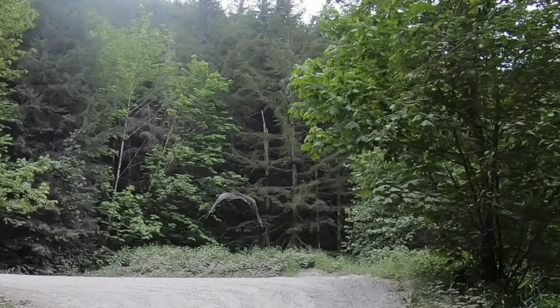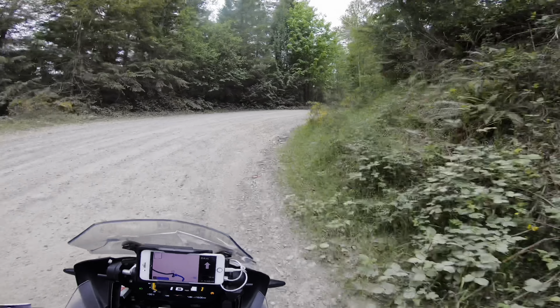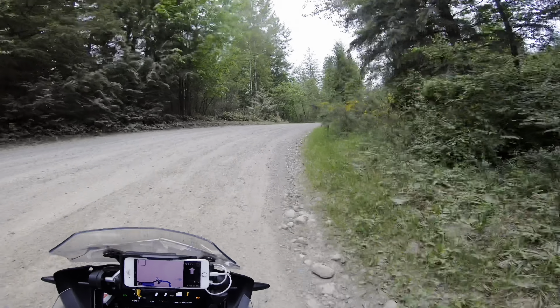We'll see how far we can go up today. Hopefully we can go up farther than we did about a month ago — we ran into quite a bit of snow last time.